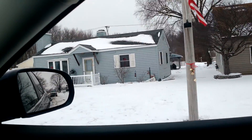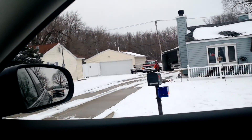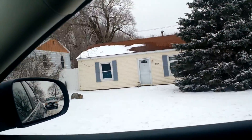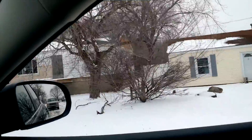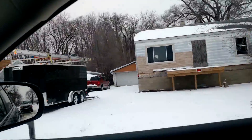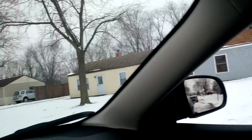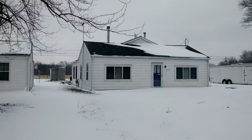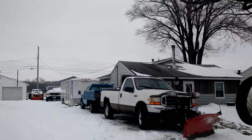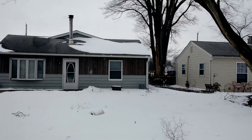We have some wildlife over to your right here — some deer. I think this house is empty. Also empty, but for sale perhaps if you're looking. Let's go over to this side. Another beautiful home — a nice little log cabin theme on there, on half of it anyway.